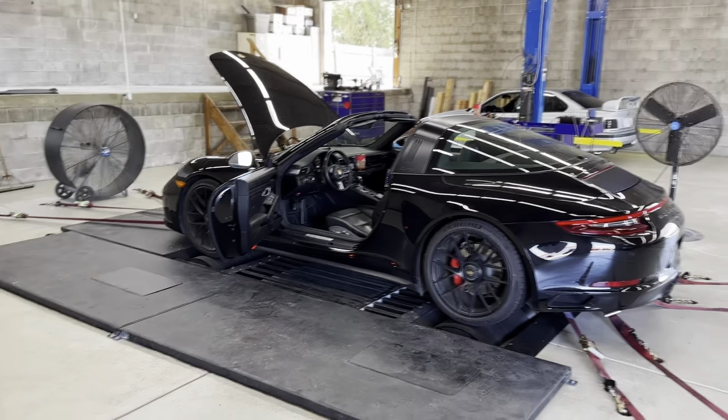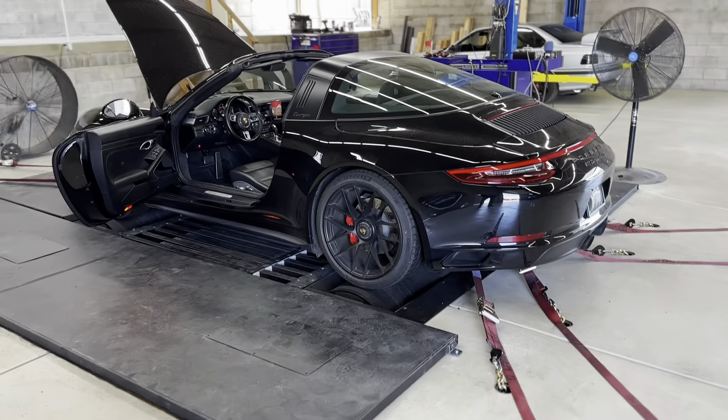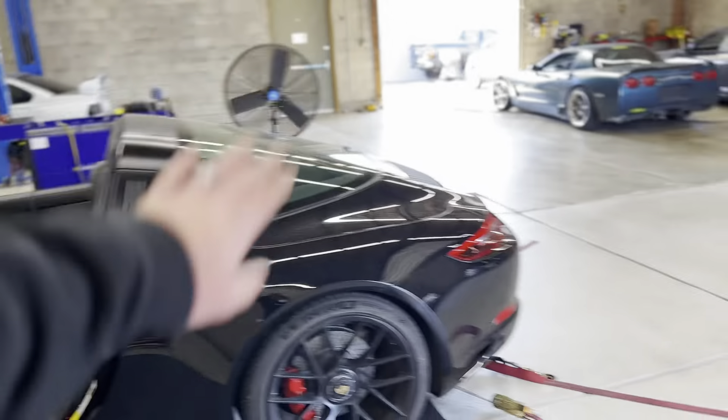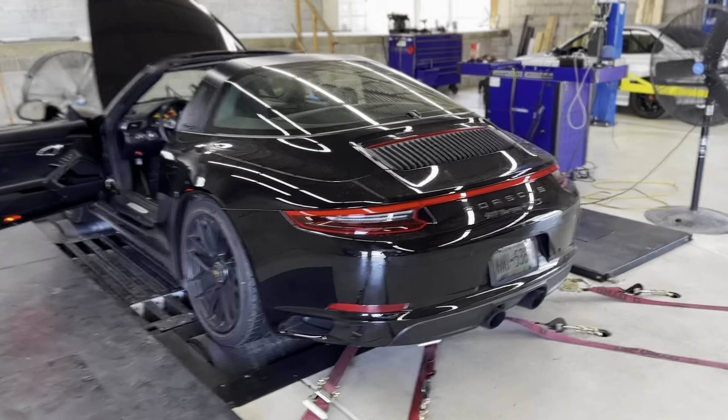We are hooked in and on the line with APR right now, getting everything ready to go. This car is getting an ECU and PDK tune. Very excited to see what it does.